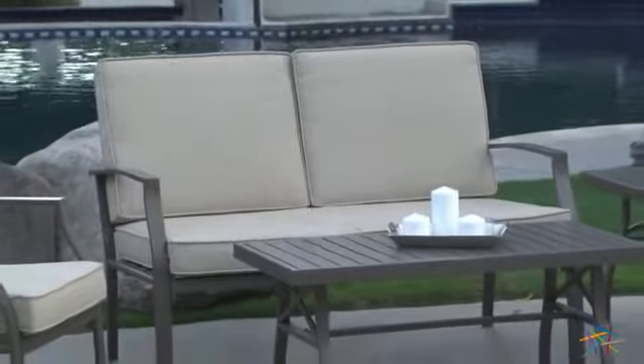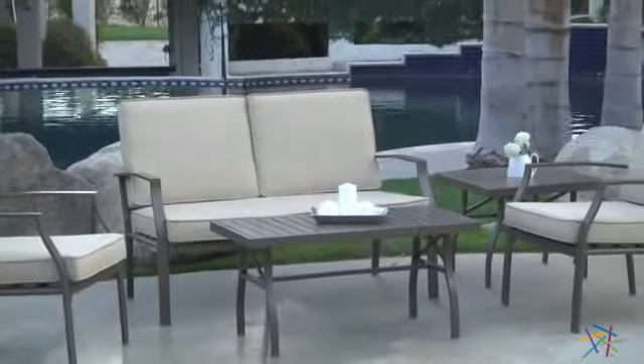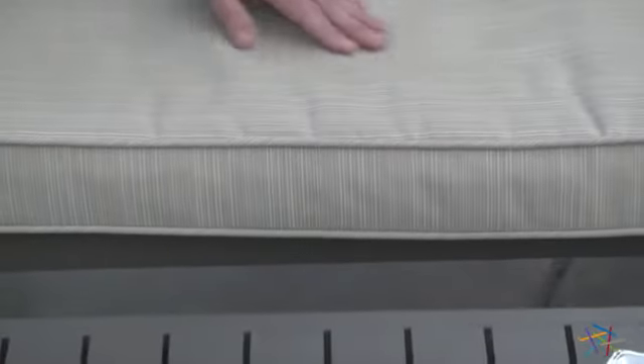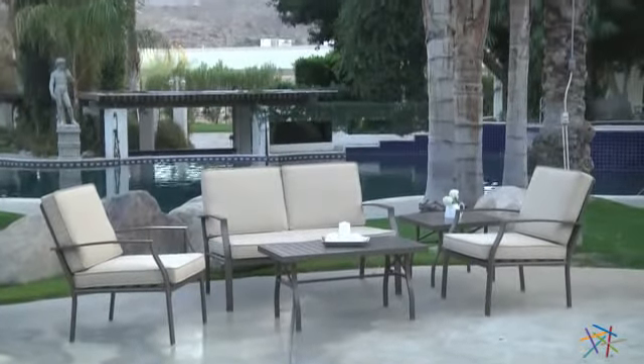This set includes an ample-sized love seat and two comfortable lounge chairs. They feature deep seats, slightly reclined backs, and curved armrests for superior luxury. The plush seat and back cushions will undoubtedly extend your guest stay, while the subtle rib texture will have them asking where you found this.